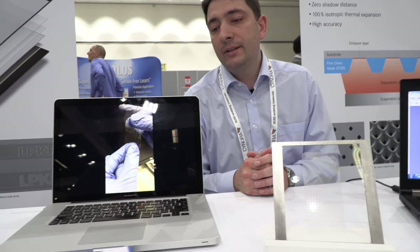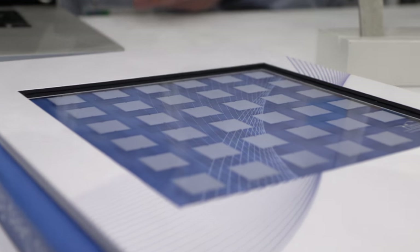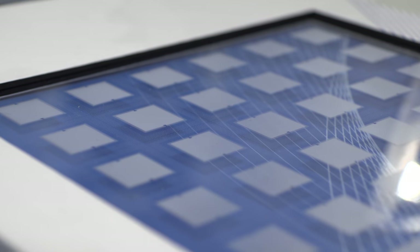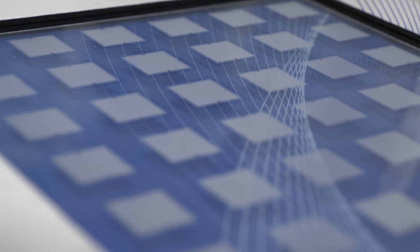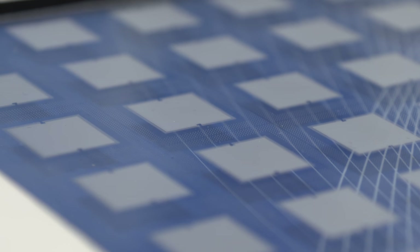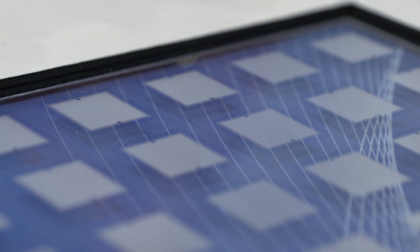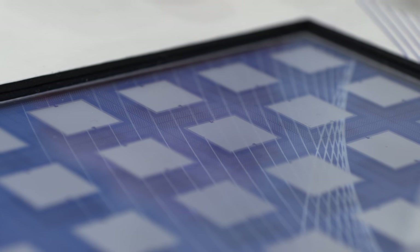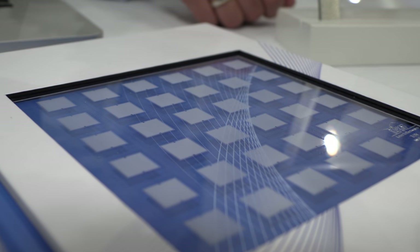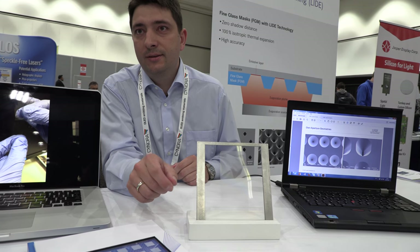Another example shown is through glass vias (TGVs). In many applications, electrical interconnects are needed from one side of the glass to the other, which requires a micro hole later filled with metal to make it electrically conductive. The entire panel shown contains 610,000 TGVs, all done in six minutes.